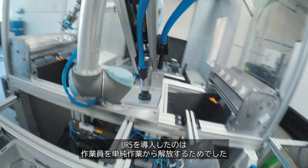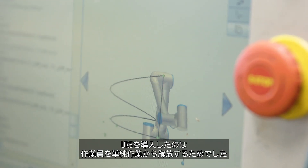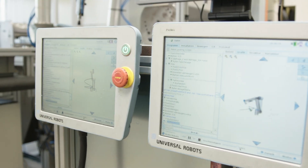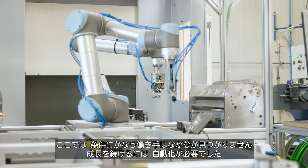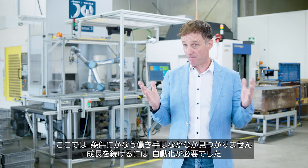The idea behind purchasing the two UR5 cobots was to relieve employees from monotonous work. In our region, it's also quite difficult to find qualified labour. To continue growing, we need to automate.